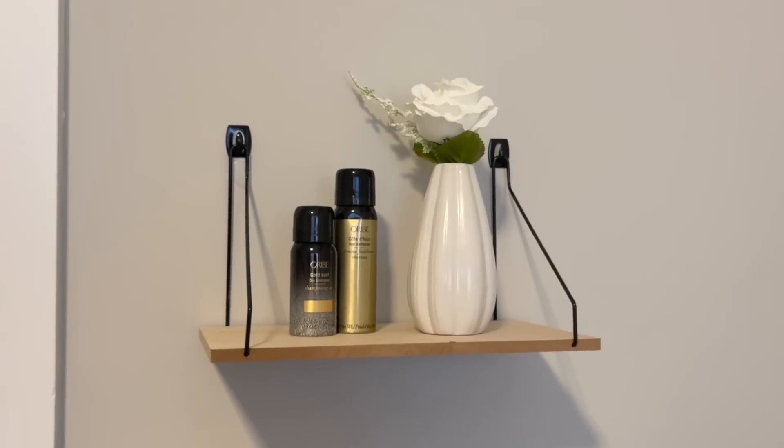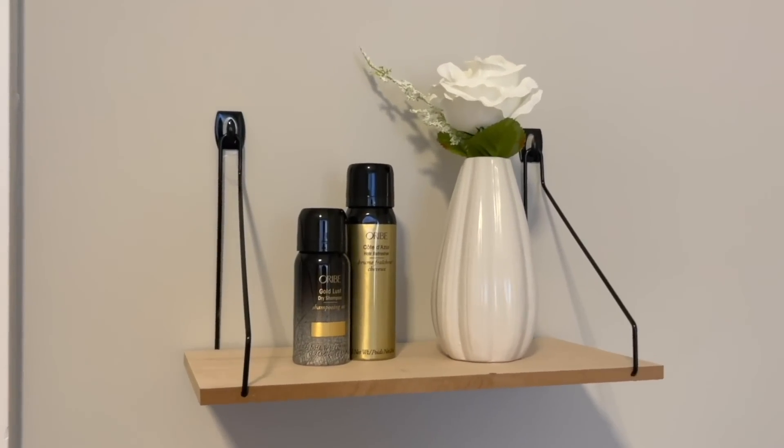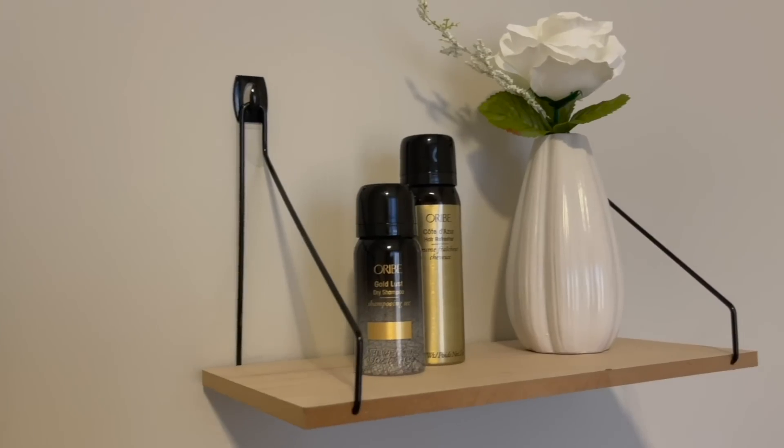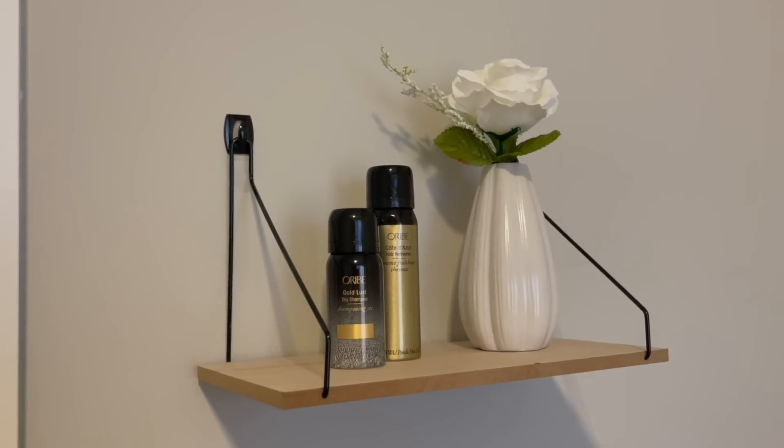Over in the home decor section, be on the lookout for these shelves. At first when I saw these, I thought they were a plus item, but they're only $1.25 and they're by the Dollar Tree brand Special Moments. They have wire hangers and look really chic — they are perfect for a bathroom or a small space and really give you that high-end look on a budget.